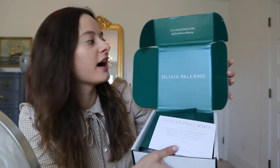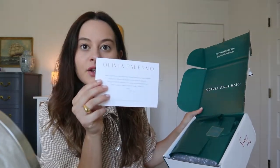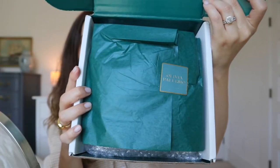First off, the packaging is beautiful. Love that deep green — she has a little carton here with gold detailing. That is so beautiful. Liking the packaging, I think it's so beautiful. I have to just get an Instagram photo because this is really pretty.